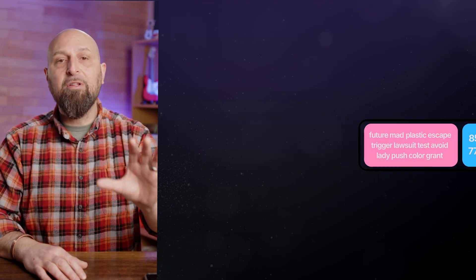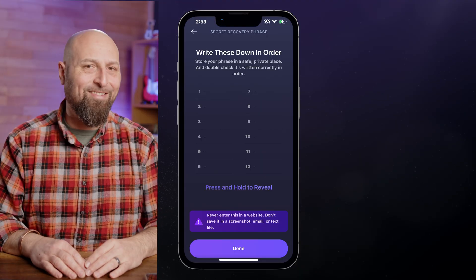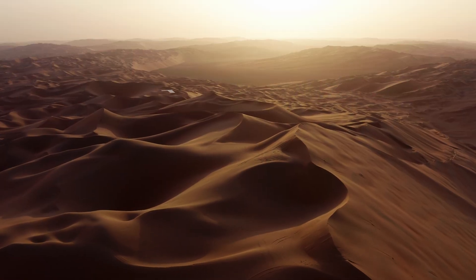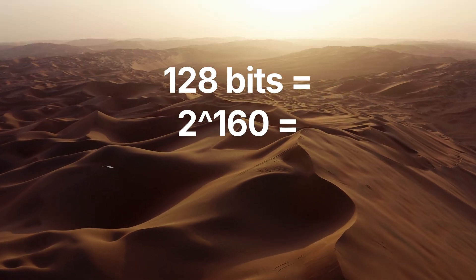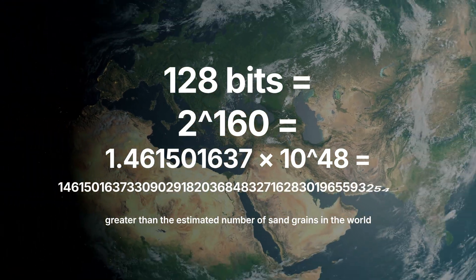You're probably thinking it's only 12 words — wouldn't it be easy to guess a phrase to gain access to someone's wallet? The simple answer is no, it's practically impossible. The number of possible 128-bit recovery phrases is greater than the estimated number of grains of sand in the world. That's how difficult it is to guess a 12-word recovery phrase.